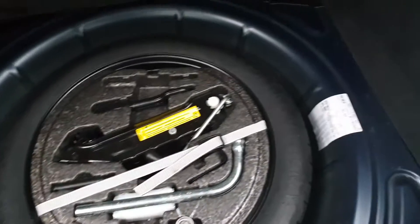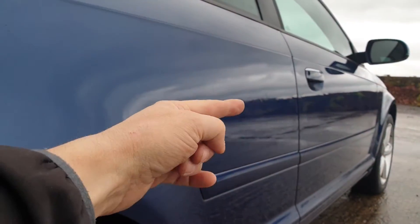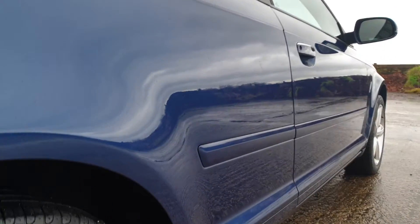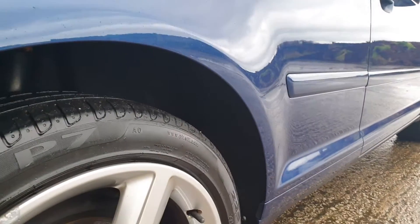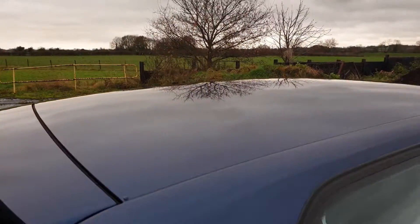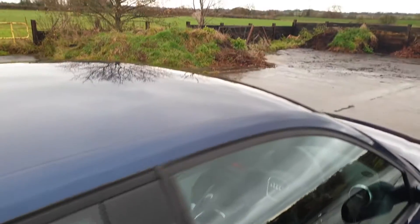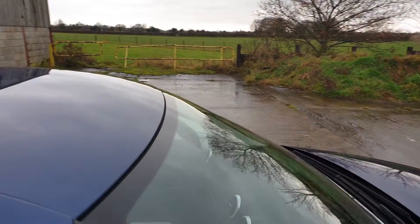Everything that should be there, including the original supply sticker with the spec of the car. All nice and clean under there. There's a tiny little dent — not the end of the world. Nice and clean under the arches. Lock on the roof — no big holes, no big dents, no broken paintwork.